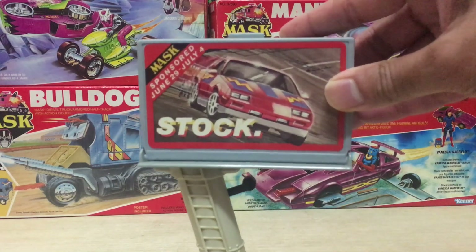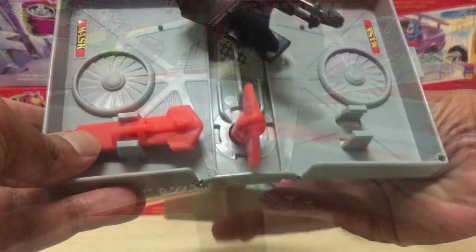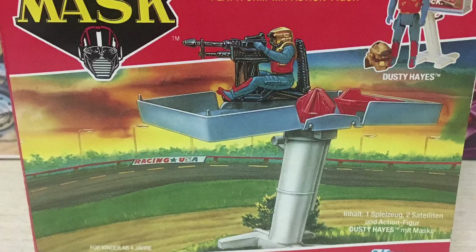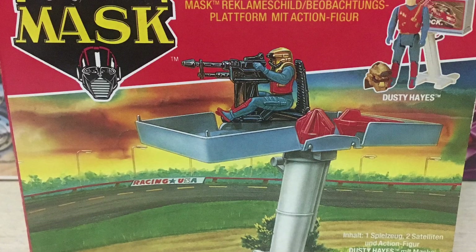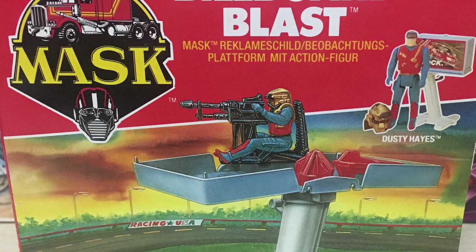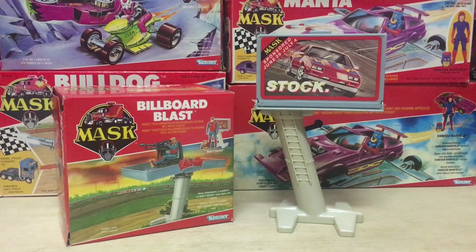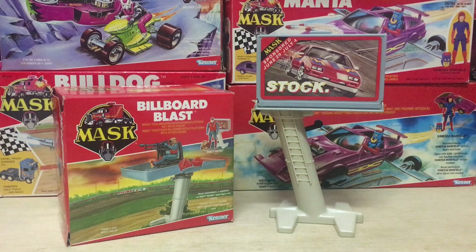The M.A.S.K. Billboard Blast — when street advertising can turn deadly. Hey guys, Ken here from the Retro Toy Scopades channel in Malaysia. On the channel today I'm checking out one of the mini play sets for M.A.S.K. Series 3 in 1987: the Billboard Blast. This thing is exactly what it's advertised to be — a street billboard that just so happens to open up into a weapons platform.